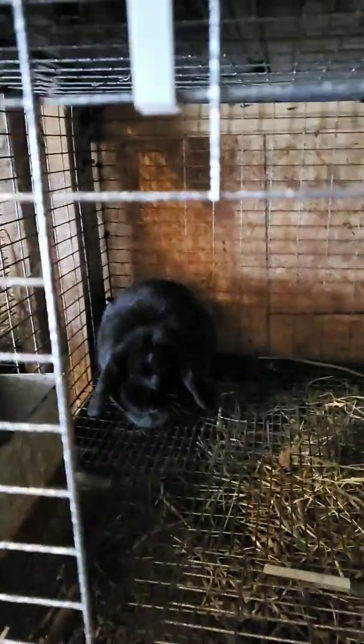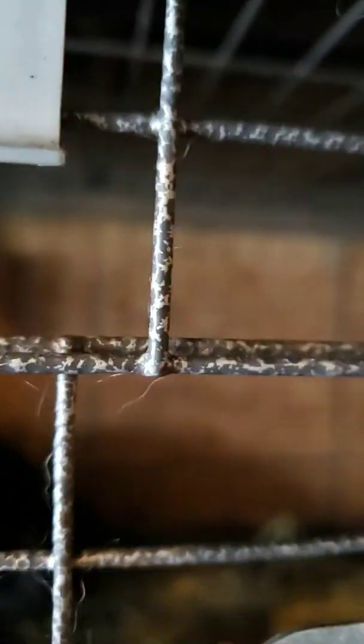This one is a Mini Lop, Shadow. She's the mother to the other two Mini Lops I just showed you. She's been very, very good as far as mothering.